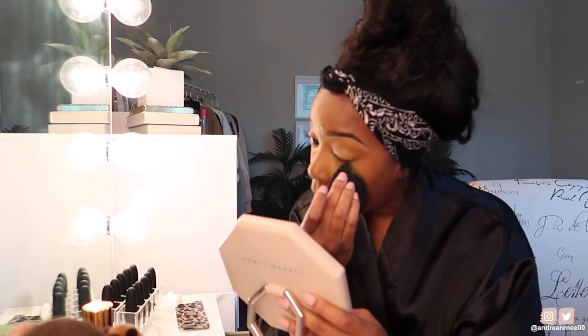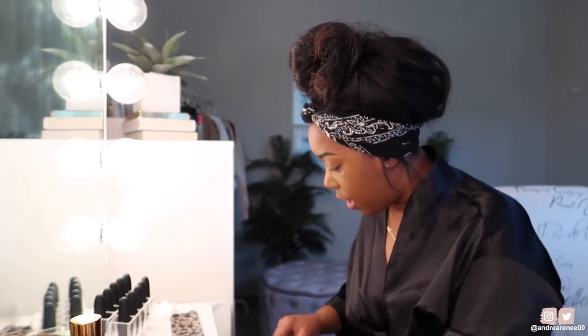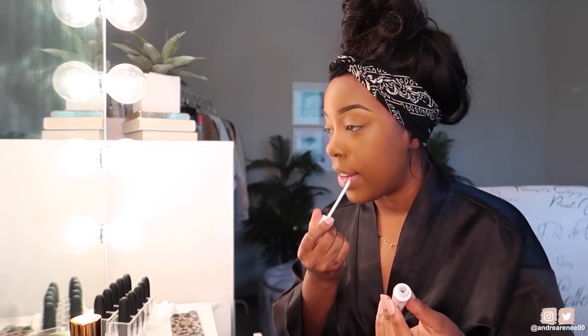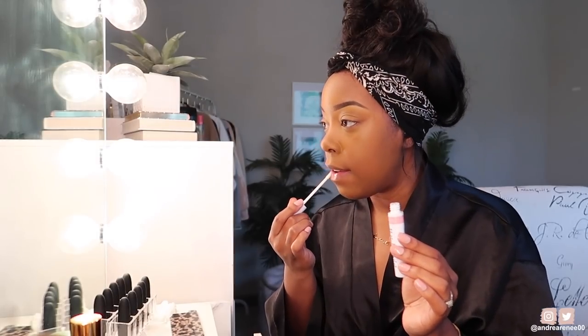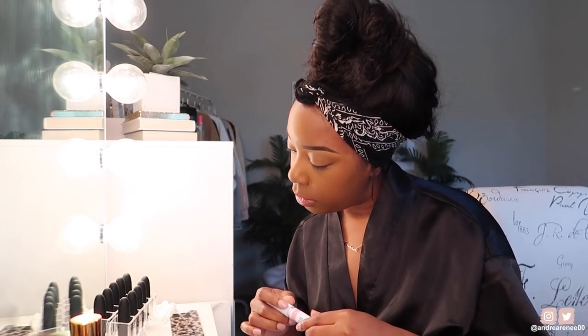It's important to rotate your products! My battery is about to die — let me change it. Okay, we're back. I need to put something on my lips because they are dry. This is the CoverGirl Clean Fresh Tinted Lip Oil — the clear transparent one. I'm just going to put this all over my lips.